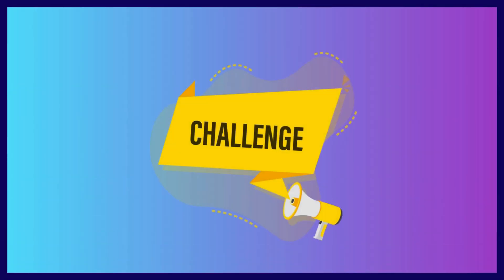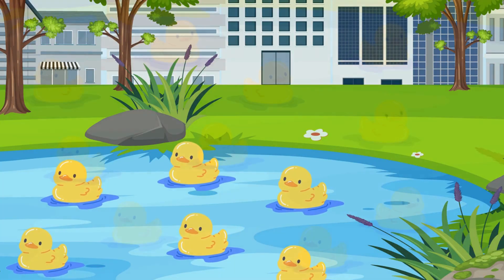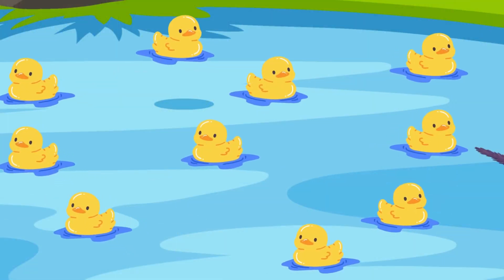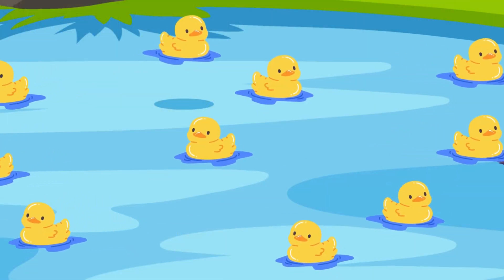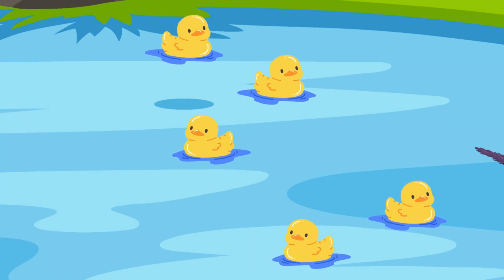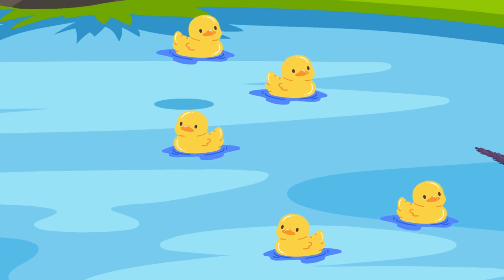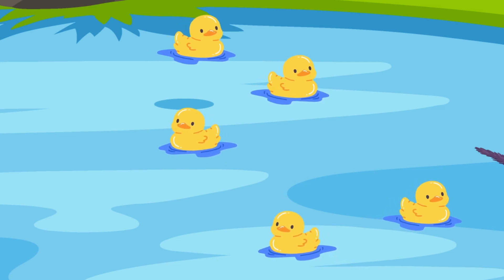Now it's your turn. There are ten cute ducks swimming. Five swim away. How many are left? Take a guess. The answer is five! Way to go, subtraction superheroes!